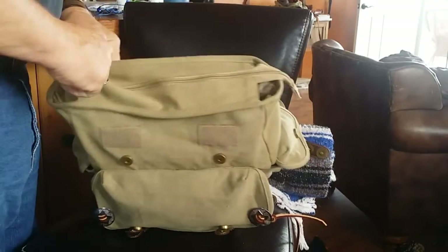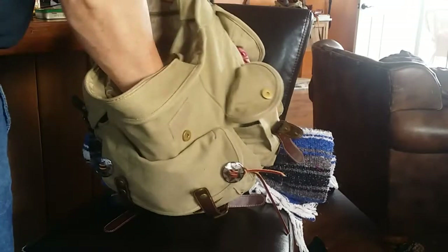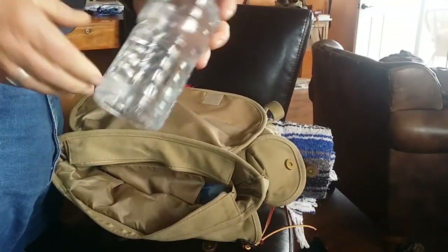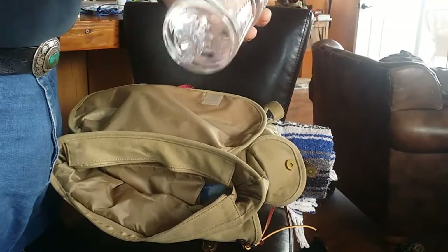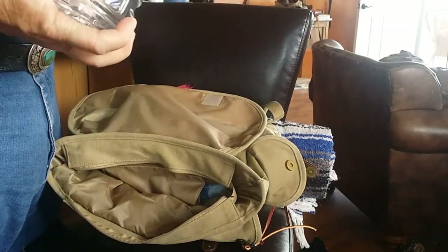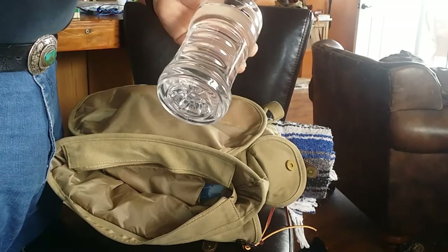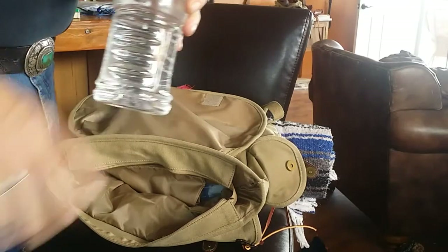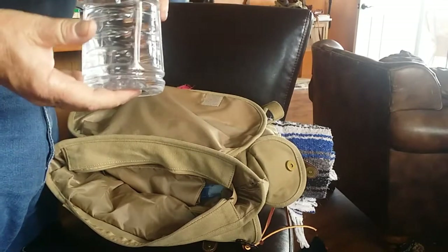Moving to the back of the bag — water. It's always really, really important to have water. This is just an old Gatorade bottle. I fill it up, put it in the freezer, and carry it frozen. When I'm hiking or just hanging out somewhere it's really nice to have water with you. Sometimes I'll carry two of these.